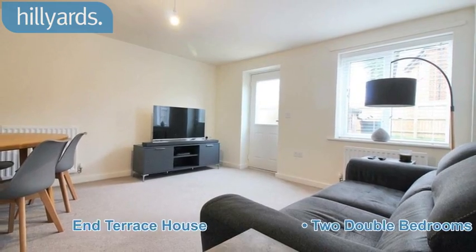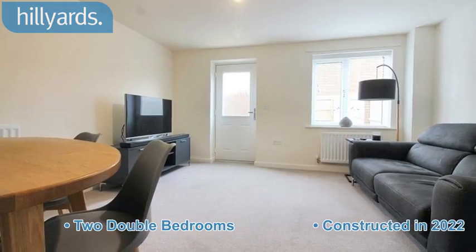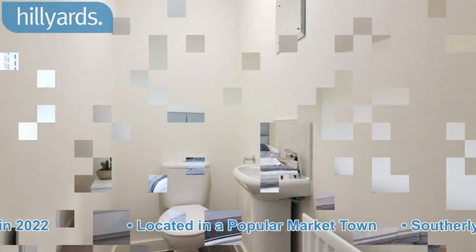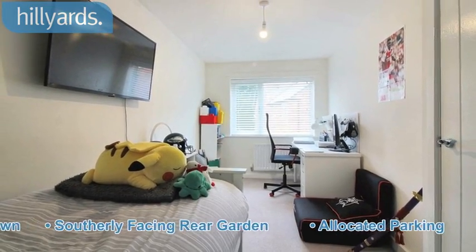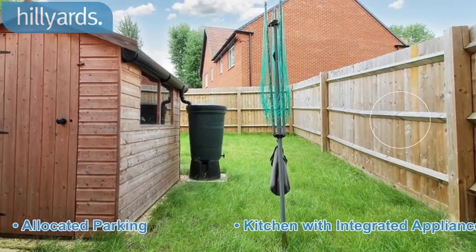End terrace house, two double bedrooms. Constructed in 2022. Located in a popular market town. Southerly facing rear garden. Allocated parking. Kitchen with integrated appliances.